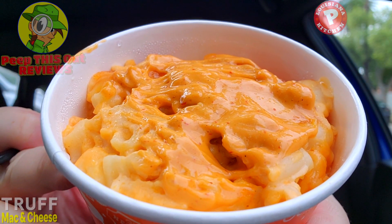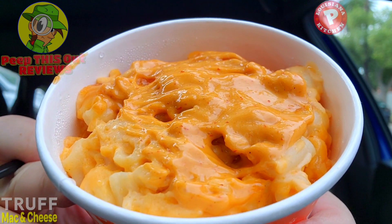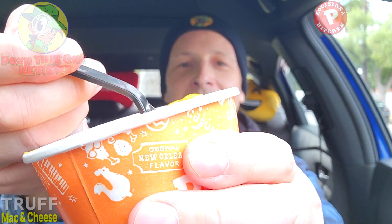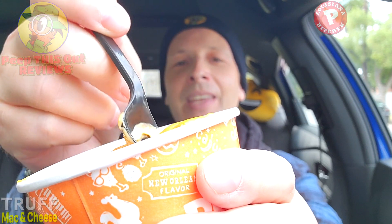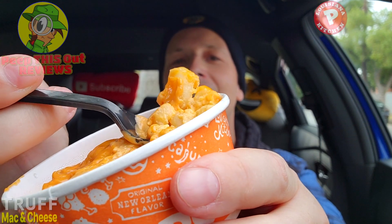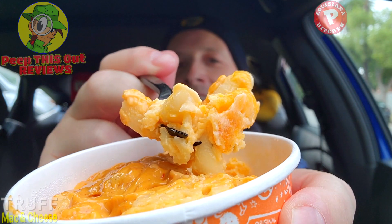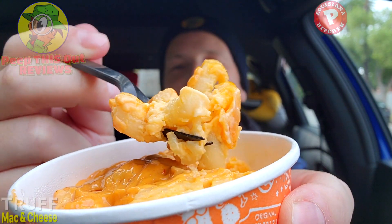There's some serious aromatic goodness with this one — the truffle really stands out and it overpowers just about everything else. Right now in my car, I'm not smelling anything except that Truff spicy mayo. I'm kind of expecting a little buffalo-style heat, just to give me a zip. The noodles look fairly al dente, plenty of cheese, butter and cream. Let's give this a shot.